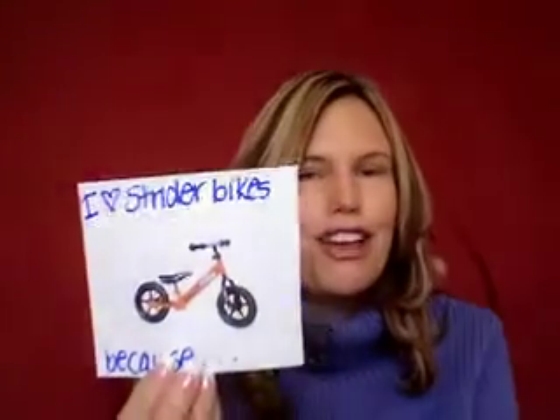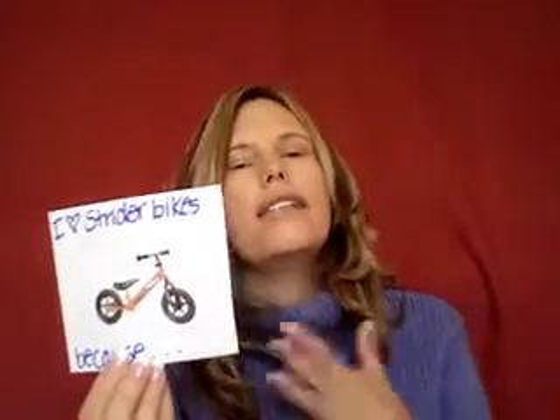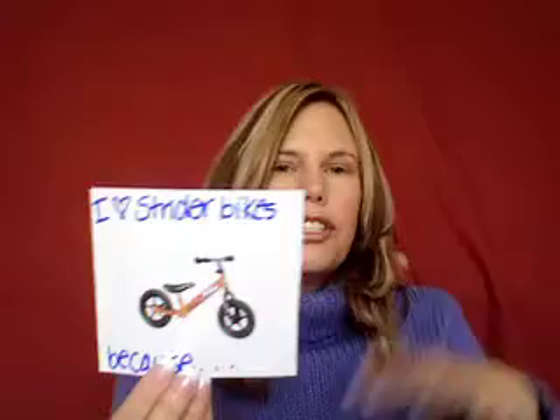I love Strider because you will never need to use training wheels. I so wish that this bike was around when I was a child. Once they get on the Strider, children use their feet to help them move. They are in total control of how fast they go, how slow they go, and how they stop as well.